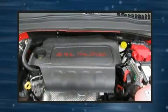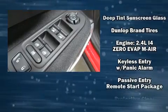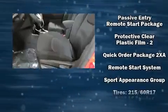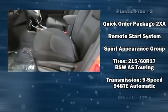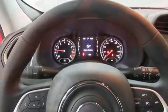Jeep also prioritized safety and security with features such as head curtain airbags, front and side impact airbags, traction control, brake assist, anti-whiplash front head restraints, a panic alarm, and 4-wheel disc brakes with ABS.